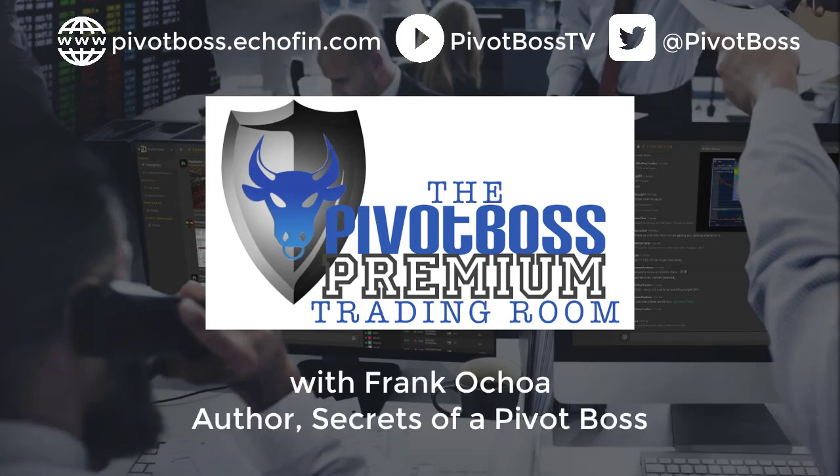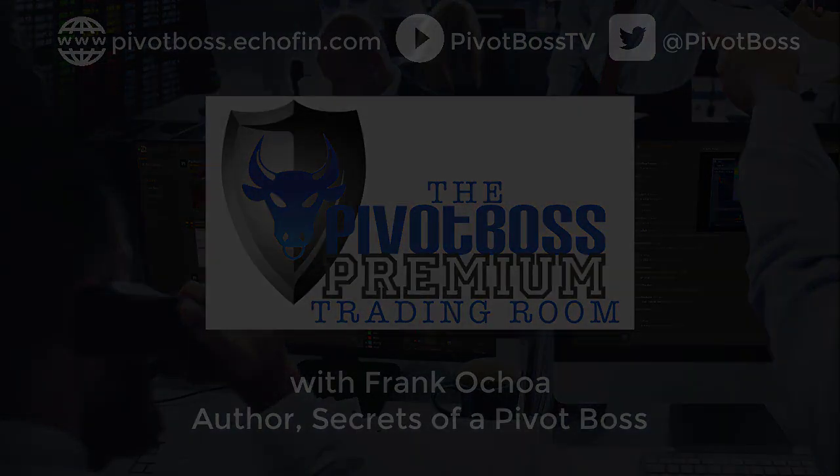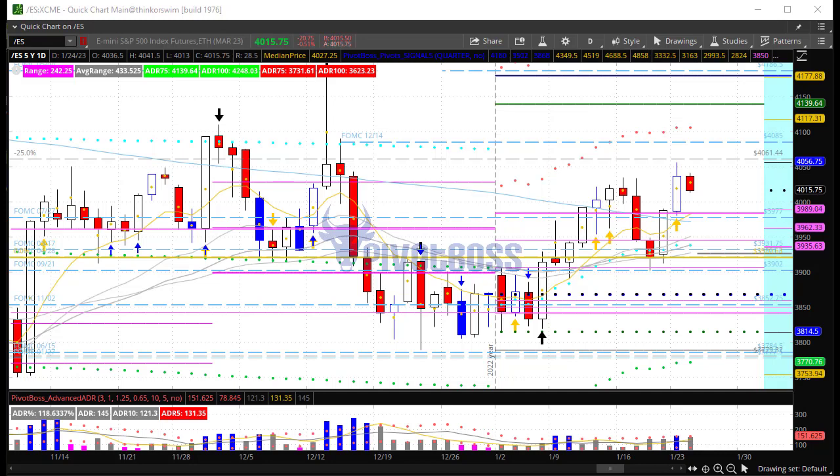Good morning, everyone, and welcome to the Pivot Boss pre-market video for Tuesday, January 24th, 2023. I am Frank Ochoa, a.k.a. Pivot Boss. Happy Tuesday, everyone.